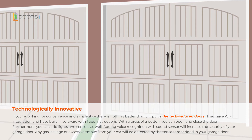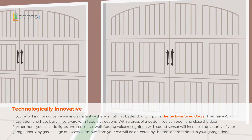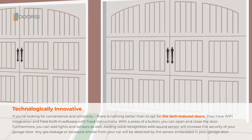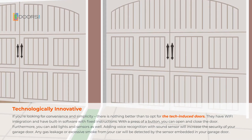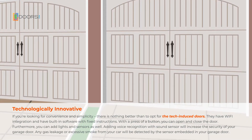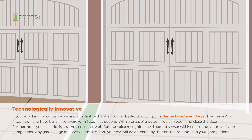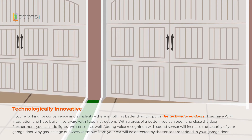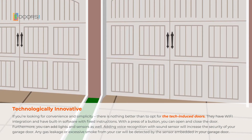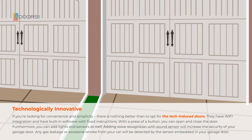If you're looking for convenience and simplicity, opt for technologically innovative doors. They have Wi-Fi integration and built-in software with fixed instructions — with a press of a button you can open and close the door. You can also add lights and sensors; adding voice recognition with a sound sensor increases security, and any gas leakage or excessive smoke from your car will be detected by the embedded sensor.